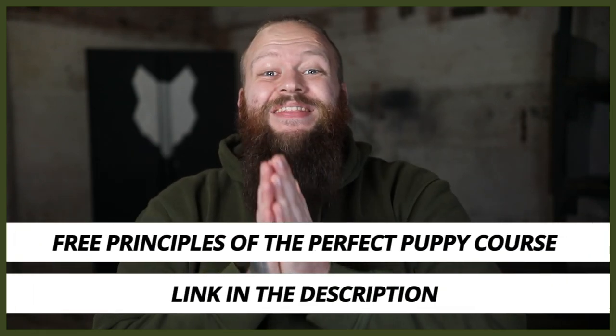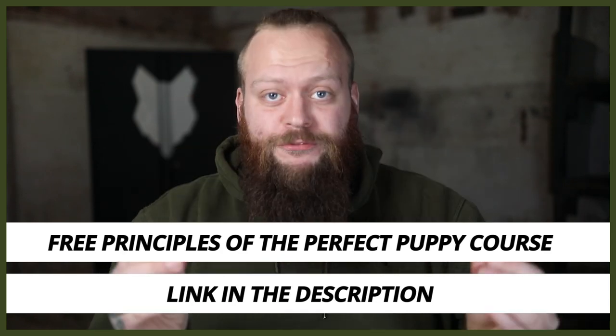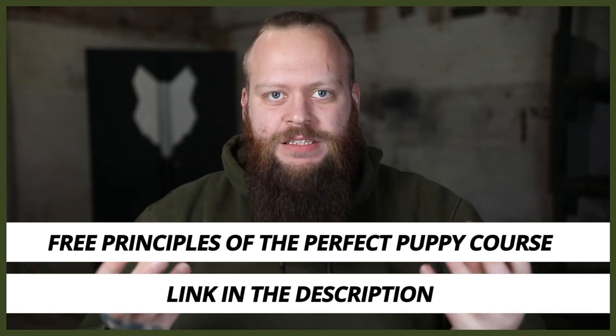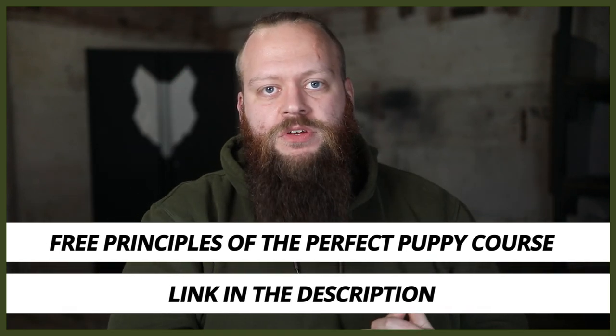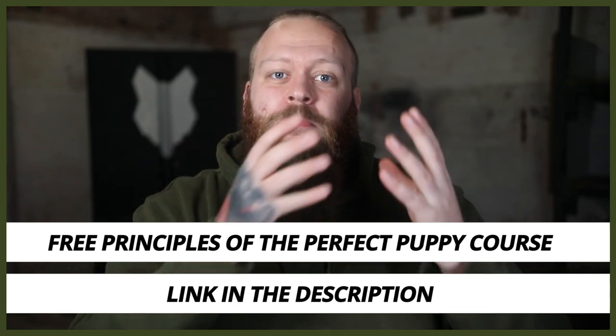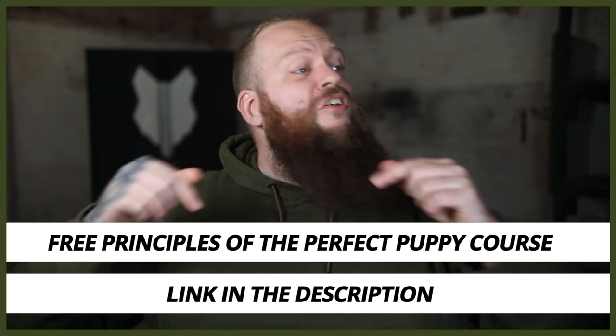Sorry to interrupt the video. I wanted to quickly let you know that I have a completely free course called The Principles to the Perfect Puppy. In that course, I break down all of the most important things that I think you absolutely have to know and understand for you to become a high-level canine leader that raises your own perfect canine companions. Thousands of people have taken that and had incredible success, so there will be a link down in the description box below.